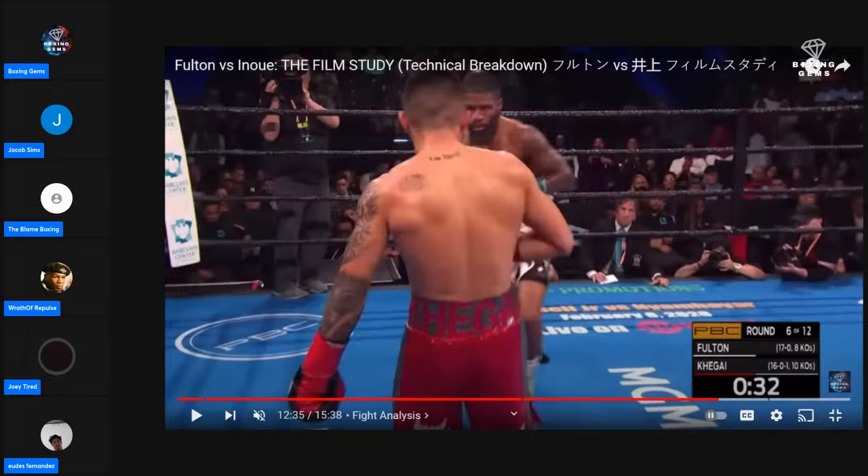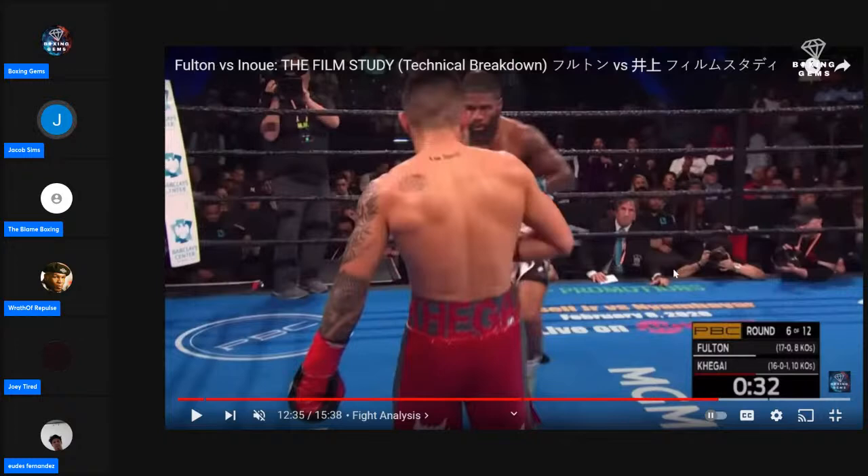Joey almost missed the fight — woke up at 7:40 and saw all the undercards had gone through. Saw the timer with 8 minutes left and got worried it was a post-fight show already. Not after doing all that film study — had to see this fight through.